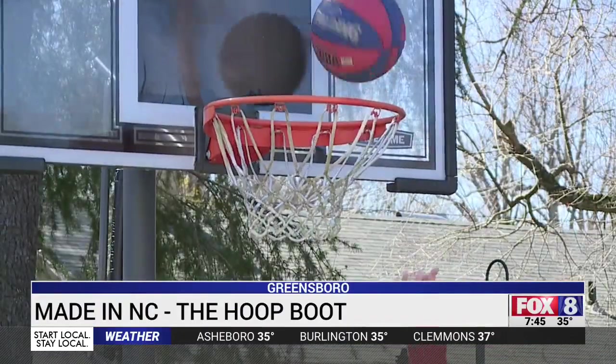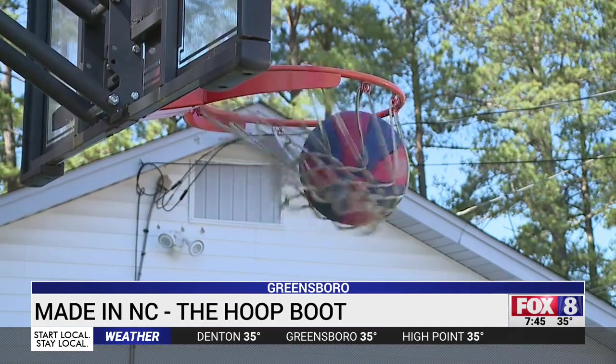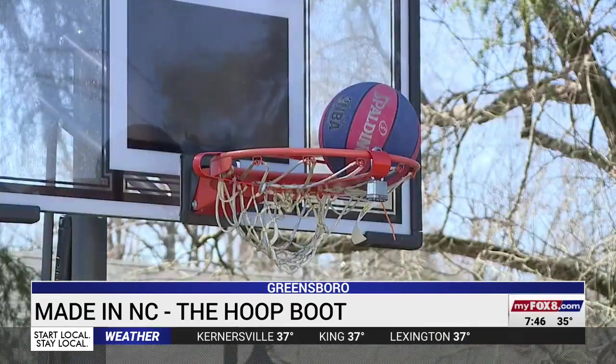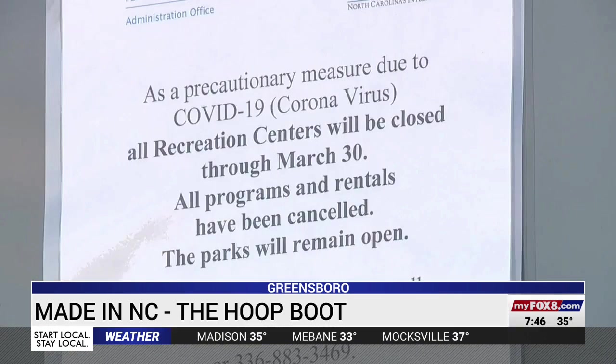Shooting some hoops is a great way to spend time with friends — until the courts off limits, shut down by the hoop boot. Over the past year, a lot of communities chose to close their basketball courts to prevent the spread of COVID-19.